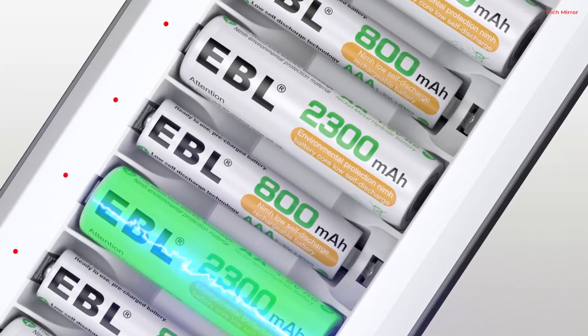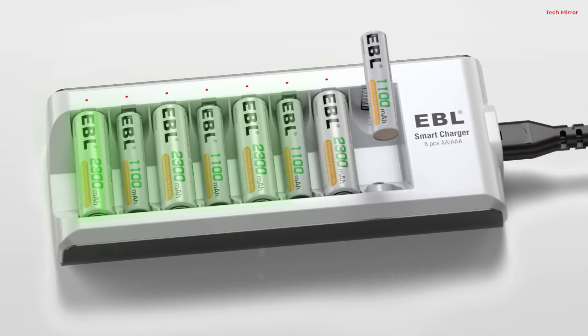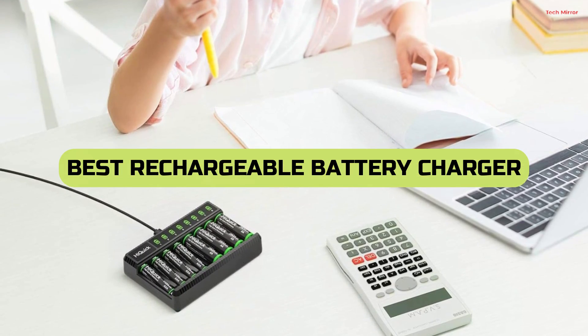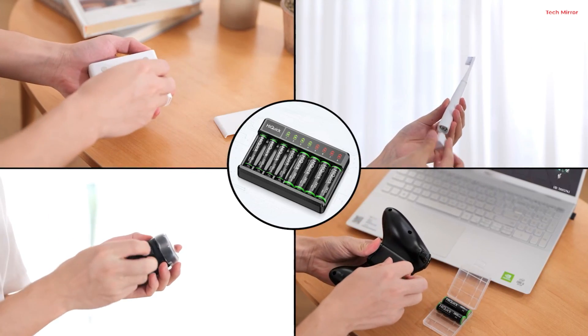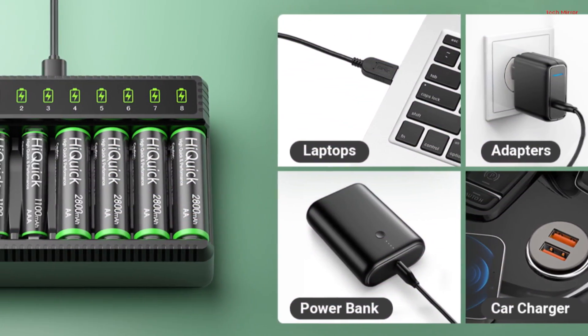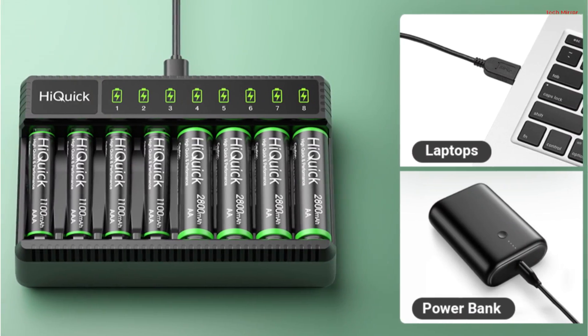Welcome to our electrifying journey into the future of power. In today's video, we're unveiling the top contenders for the best rechargeable battery chargers of 2023. Whether you're a tech enthusiast, a photographer, or just looking for reliable energy solutions, we've tested and researched the most advanced chargers on the market. Stay tuned to discover the devices that will keep your gadgets charged and ready for action. Let's get started.